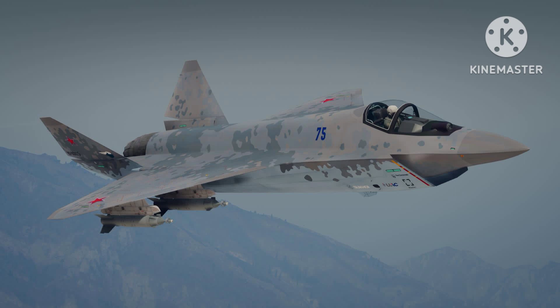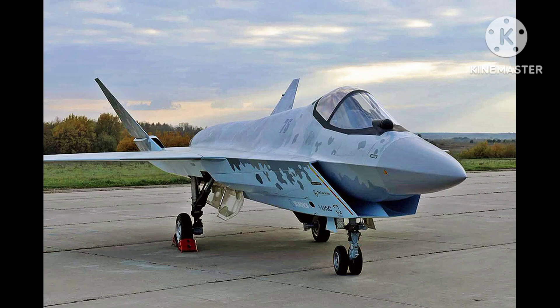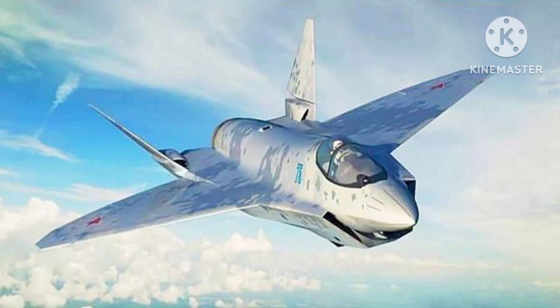The Su-75 Checkmate is a new fifth-generation fighter jet developed by the Russian aircraft manufacturer Sukhoi. The aircraft was officially unveiled in July 2021 at the MAKS-2021 International Aviation and Space Salon in Moscow.